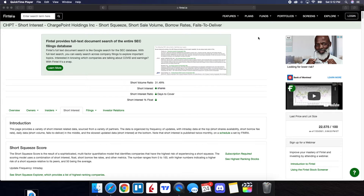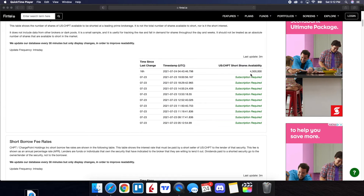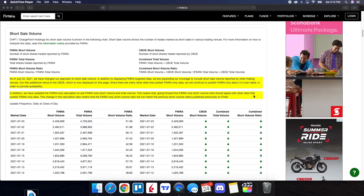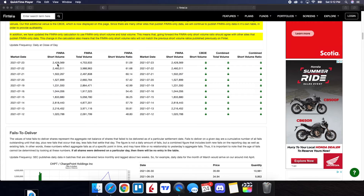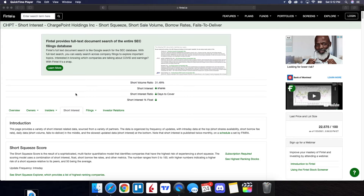Now let's look at the short interest information for ChargePoint. We can see the short volume ratio at 31.49%. The short shares availability is at 4.5 million shares, updated three minutes ago, and the short borrow fee rate is at 1.12%. Looking at the short volume ratio from FINRA, on July 23rd we have it at 51.09%. We can also see it was in the 60s on July 22nd and July 21st. Definitely looking forward to seeing some moves in ChargePoint — it has been beaten up quite a bit — and of course it's also being affected by the infrastructure plan. Any news about that is going to have an impact. We just have to be patient.